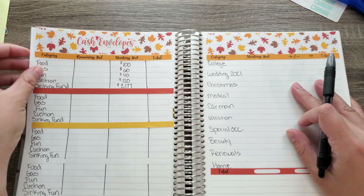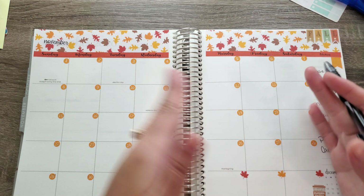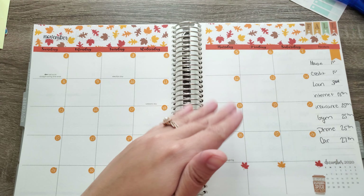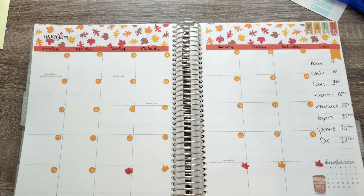But that is pretty much it, you guys. That is the layout for November — it's pretty much the same. I try not to change it up because I like to be in a routine. I will link Lupita's stuff down below if you would like to go and shop her stuff.